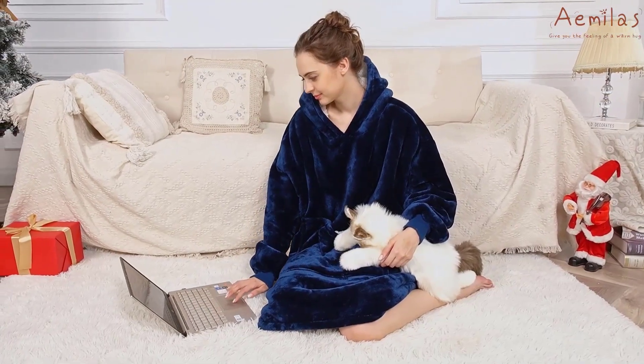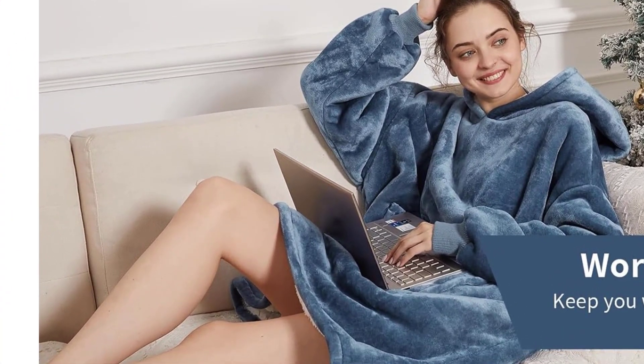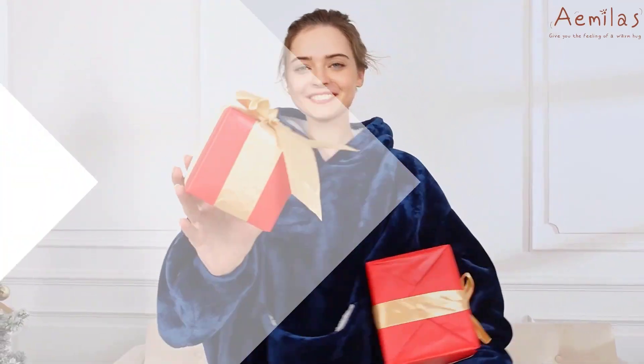Choose from a variety of colors and enjoy the ultimate comfort of the Amila's Wearable Blanket Hoodie. Pros: cozy and warm, one-size-fits-all, convenient pocket and sleeves. Cons: limited color options.